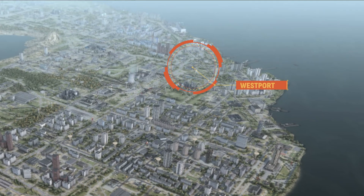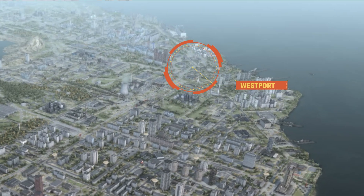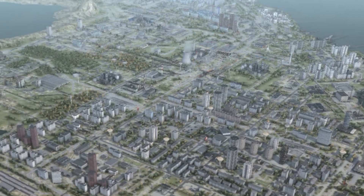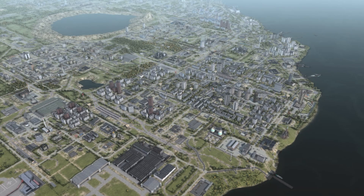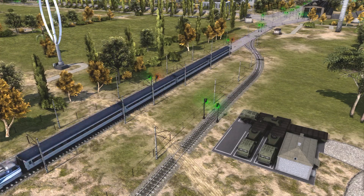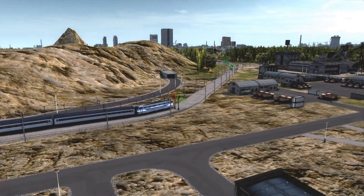Now, let's take a look at the route itself. Here, we've got the station at Westport connecting directly to Santanas, where factories produce some of Saverna's most valuable goods. The train ride between the two districts is not just a scenic journey, but a critical component in keeping Saverna's economy moving.